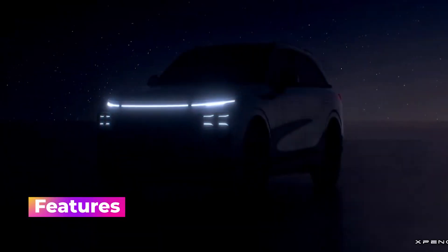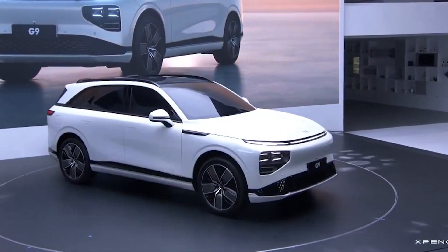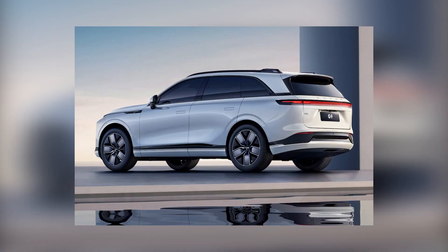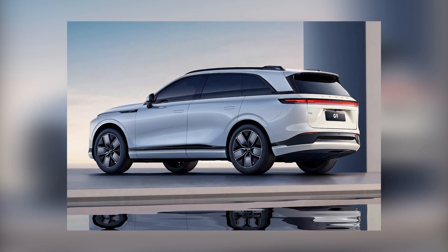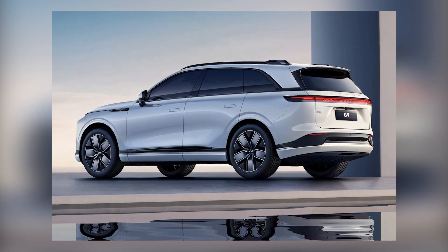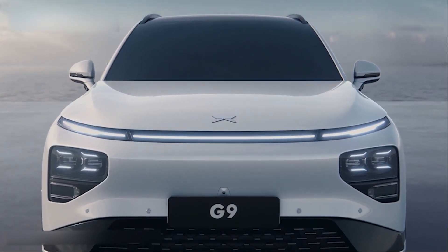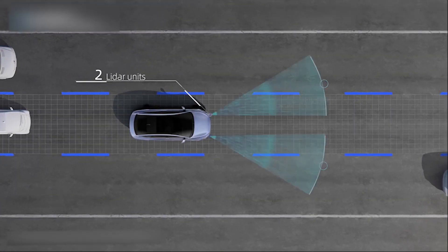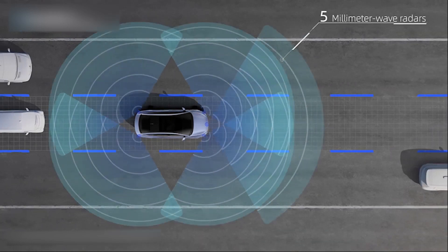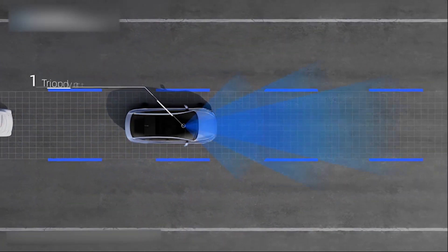Xpeng Motors has revealed that the G9 will come with Xpilot 4.0, 5G connectivity, software OTA updates, and 21-inch wheels. The G9 is the company's first model with Xpilot 4.0 and China's first model with Gigabit Ethernet connections. From vehicle startup to parking, Xpilot 4.0 will provide full-scenario-assisted driving. Thanks to the Gigabit Ethernet networking architecture, a firmware OTA upgrade can take as little as half an hour.